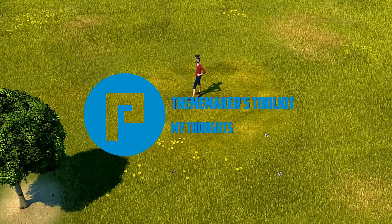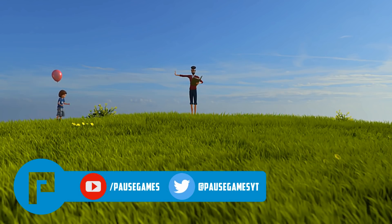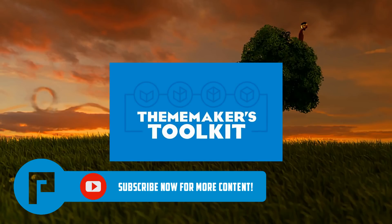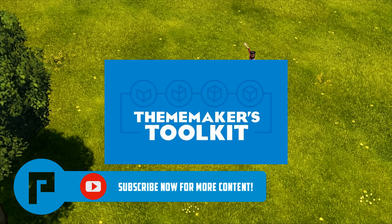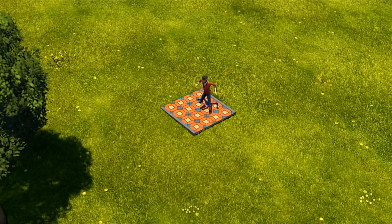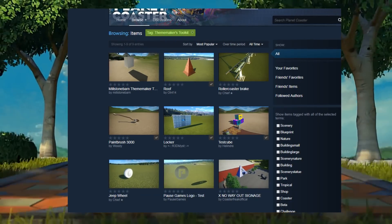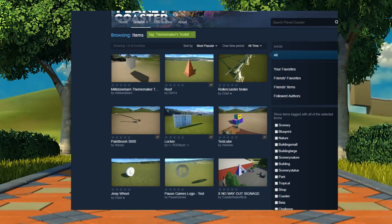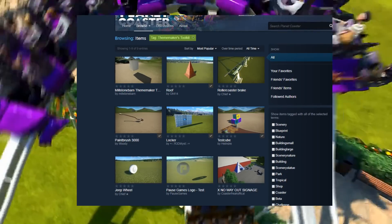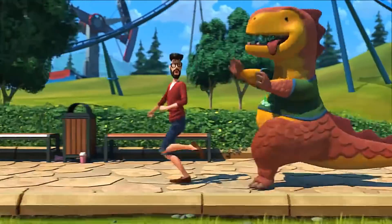Hey guys, Adam here, welcome back. I've had a few hours playing around in Blender and a few hours in Planet Coaster, and I just want to give my thoughts on the Theme Makers Toolkit. The idea is brilliant and it's going to be great for people skilled in making 3D assets. Already on the workshop there are some amazing pieces — a really nice paintbrush by Woody and some lockers that just went up, which look really nice.